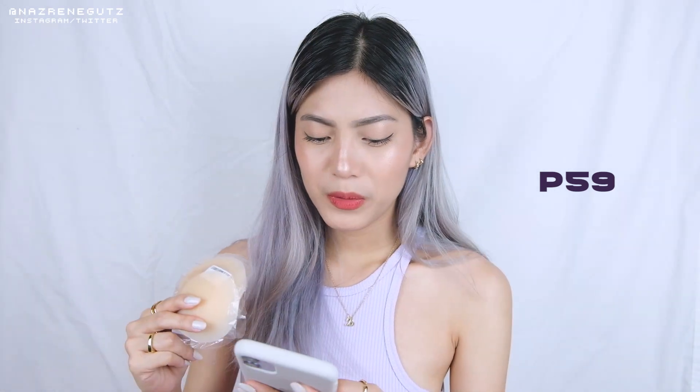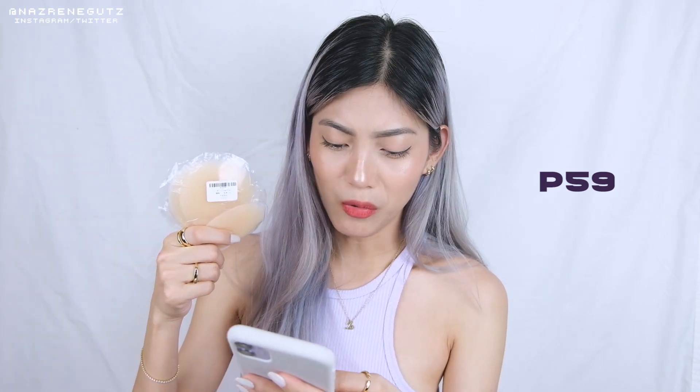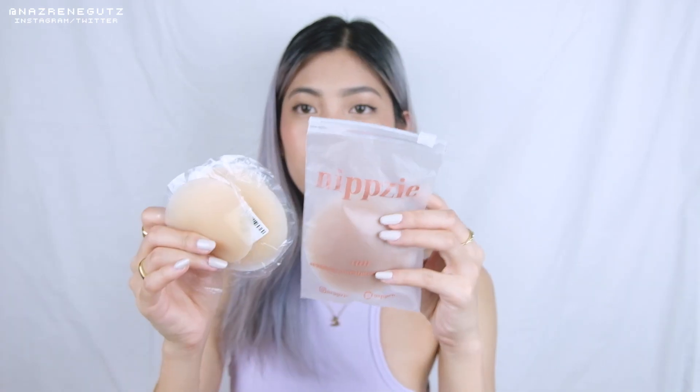Meron ako nakita sa TikTok — yung ganito rin, Simples nipple cover. Mas mura to. Pero ang issue ko lang sa kanya is madali siyang matanggal. Kapag napawisan, natatanggal. Pero sabi ng ibang reviews, hindi naman natatanggal. Nabili ko ito for only 59 pesos — sobrang mura niya lang. Meron siyang tatlong colors na available, and meron pang isang mas malaki. Sobrang liit na lang.